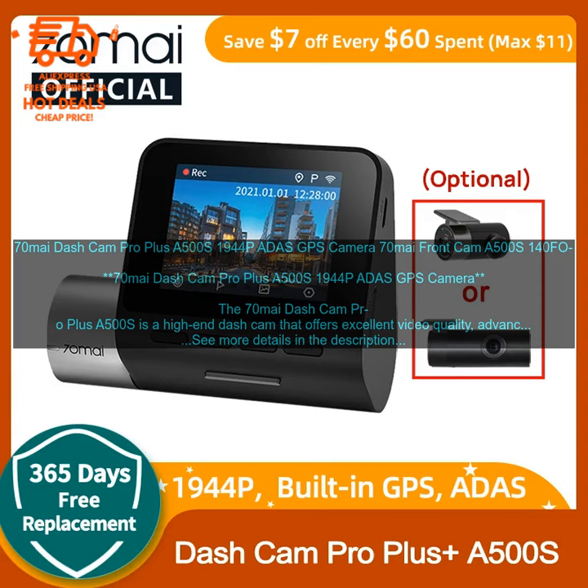The 70MI Dash Cam Pro Plus A500S is a high-end dash cam that offers excellent video quality, advanced driver assistance features, and a wide range of other features. It is one of the best dash cams on the market, and it is perfect for drivers who want a reliable and comprehensive way to record their driving and improve their safety.